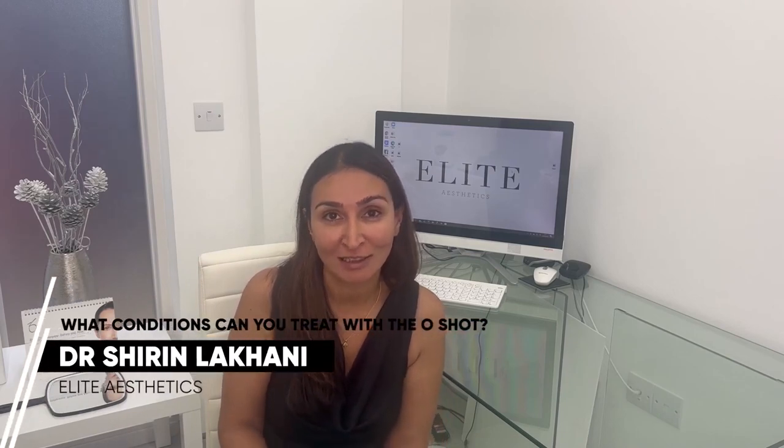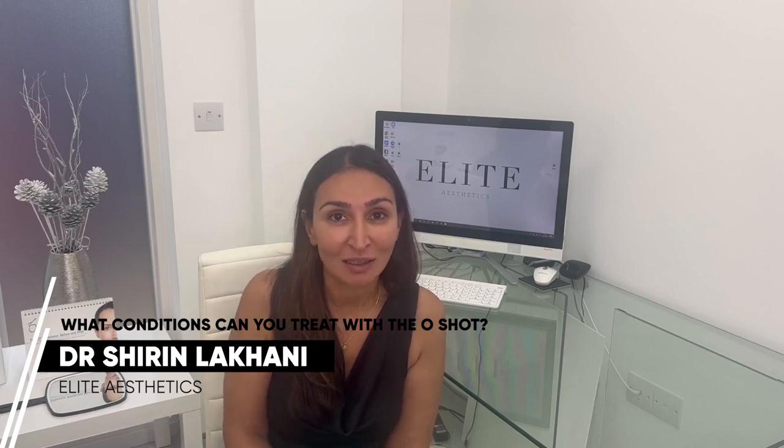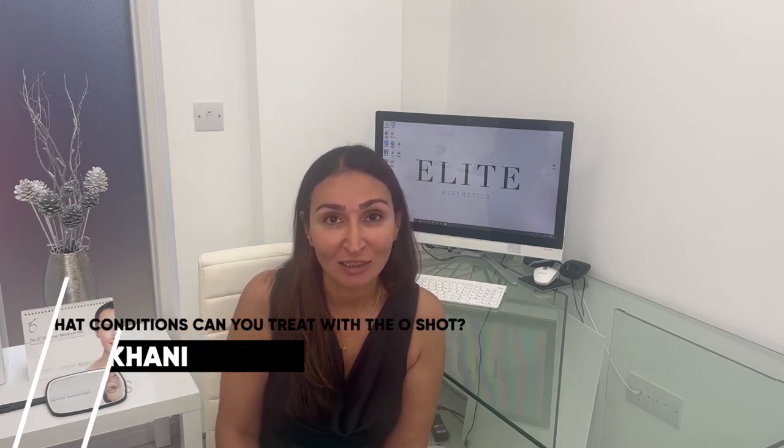The O-SHOT can be used to treat a variety of vulval conditions. The most common things it's used for are sexual dysfunction in women, which can be due to different causes — there could be a reduction in the sensitivity of the clitoris, problems with orgasms, and also pain on intercourse. The O-SHOT can help treat those conditions.